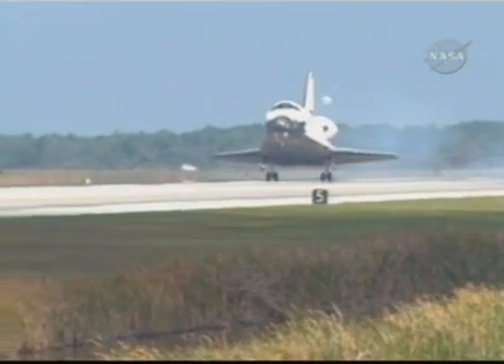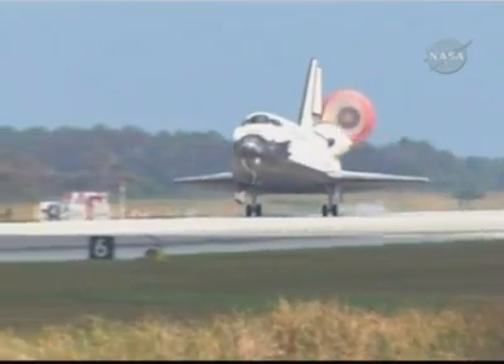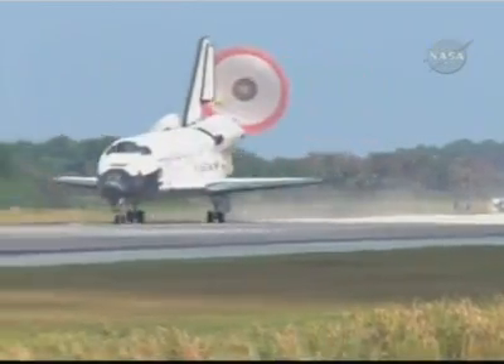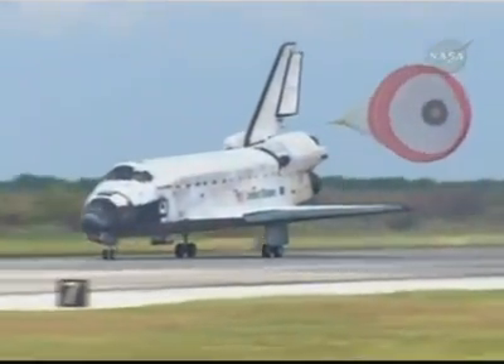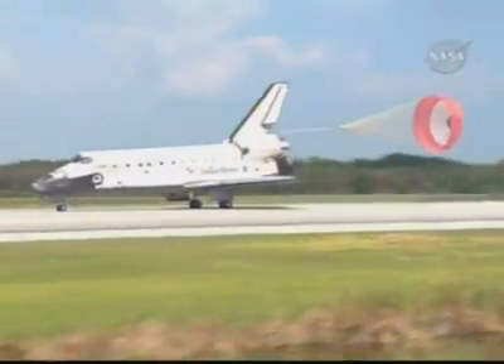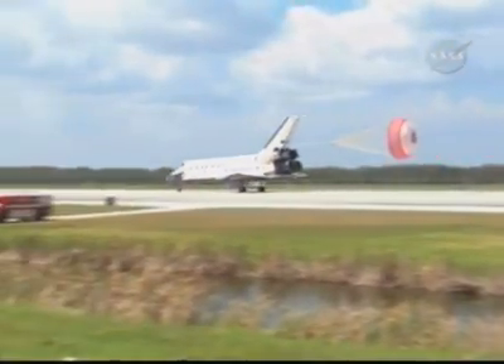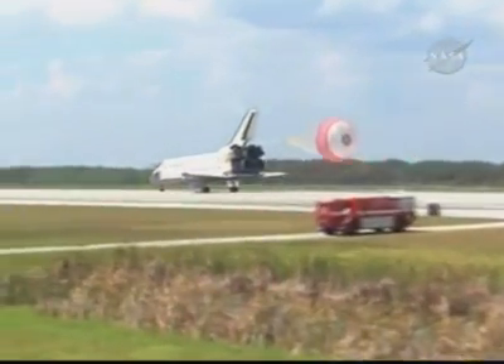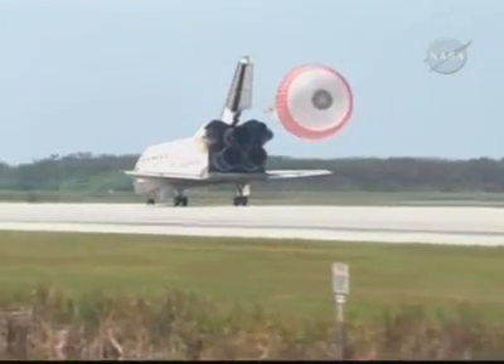Pilot Ken Ham to deploy the drag chute. Nose gear touchdown. Discovery rolling out on runway 15 at the Kennedy Space Center, wrapping up a 5.7 million mile mission to further expand a global city in space. Garrett Riesman home after 95 days away from the planet.